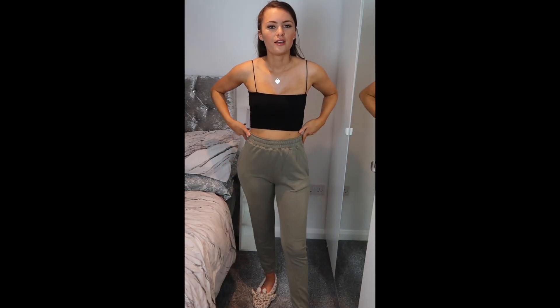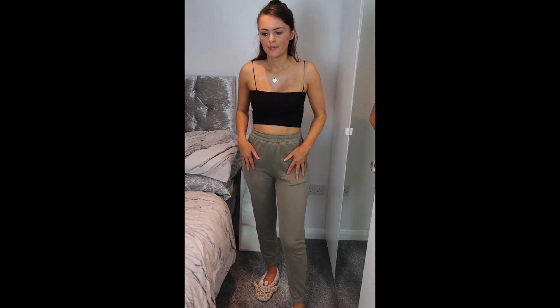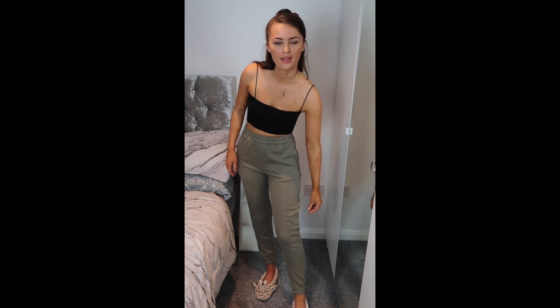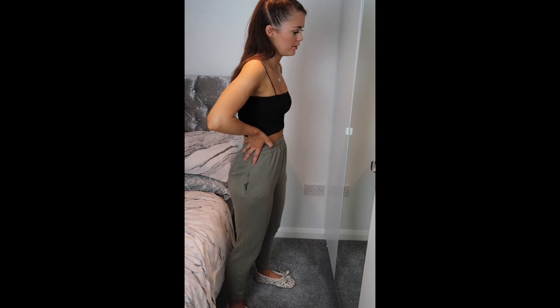This next lounge outfit features a crop top from Zara — I hauled it in my last Zara haul video, so go check that out. It was only £5. Next I have these khaki green joggers from Missguided. Compared to the Pretty Little Thing joggers, the Missguided ones are definitely more slim-fitting, but I kind of like that. I love how they sit around this area — I think it's really flattering. The PLT ones are more baggy and oversized but also fit nicely. I prefer the Missguided ones out of personal preference. I wear these in a size eight.